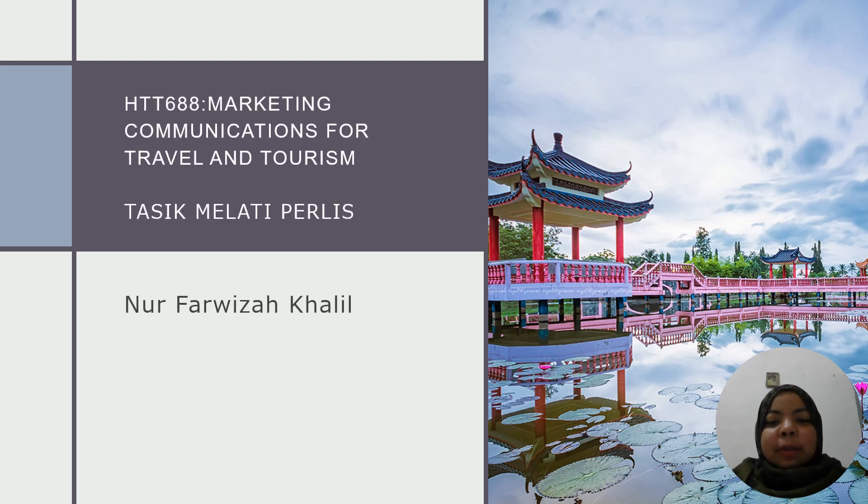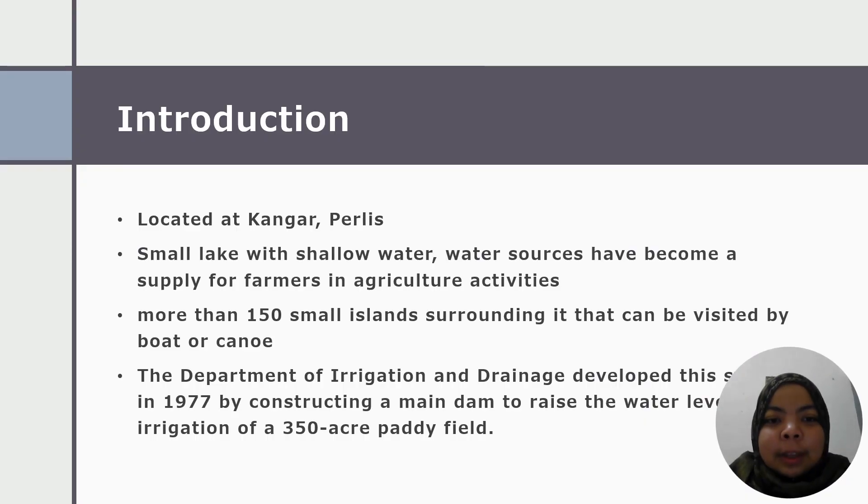Hi, Assalamualaikum. My name is Lufa Riza Bentigallia. Today I would like to talk about Tasik Melati, Perlis. Tasik Melati is one of the famous tourist destinations in the state of Perlis. It has been located at Kota Kangar. Tasik Melati is a small but beautiful lake.